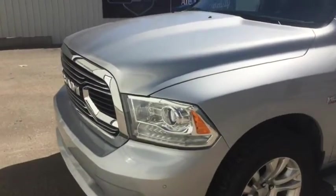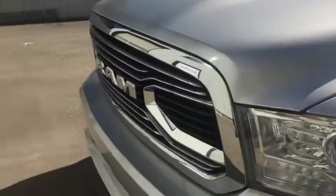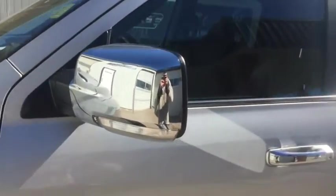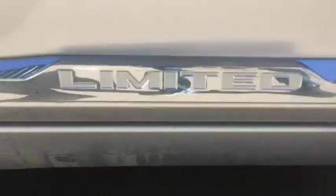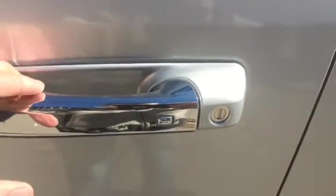2015 Ram 1500 Limited — you got that nice riveted front as you can see here right in the grille. Comes with the Limited rims as well, stock number 101313, chrome mirrors along with the chrome handles and chrome trimming. You get that Limited logo right there, looks very good.